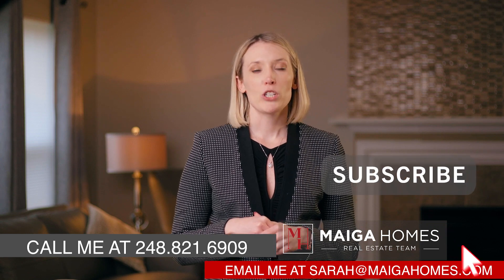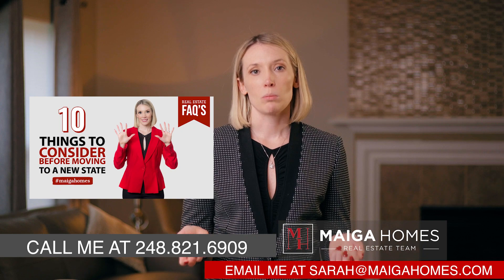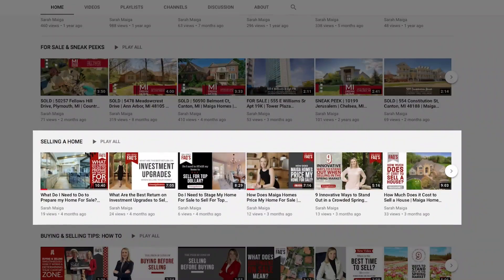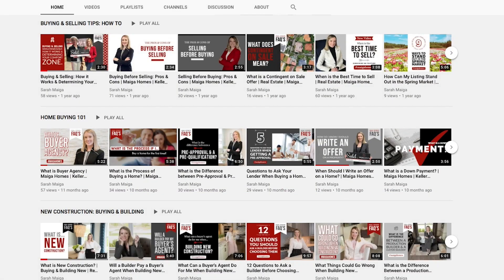Be sure to subscribe to my channel today and tune into next week's topic: 10 things to consider before moving to a new state. You can also check out my other series on selling a home, buying and selling simultaneously, buying a home for the first time, new construction, and more. Thank you so much for watching — I'll see you next time.